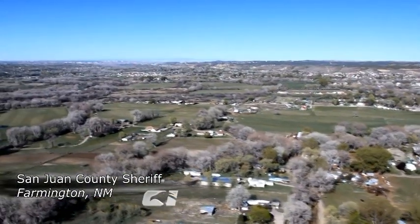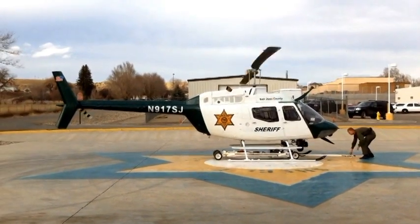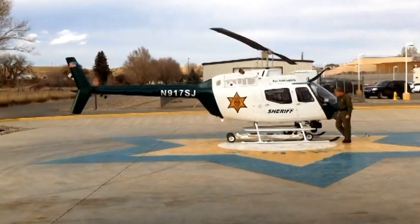I've never had an issue where I couldn't find the information I needed on that mapping system. It gives you the distance to the target, your heading, your relative heading, and keeps our workload to a minimum. We can concentrate on getting the camera on scene and on other things, rather than continuously flying and trying to find the directions we need to be flying to get to the scene.